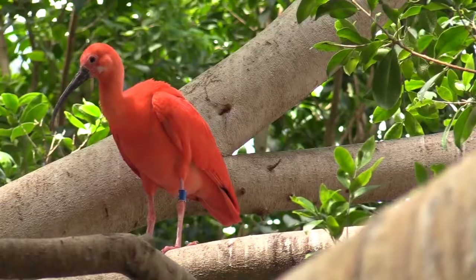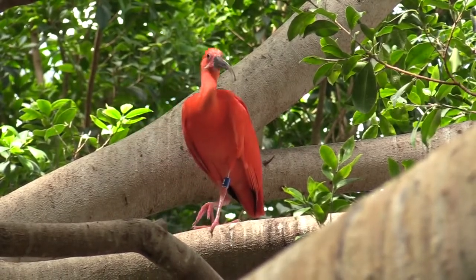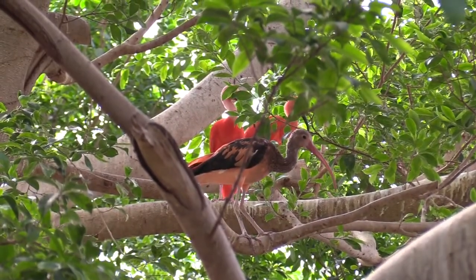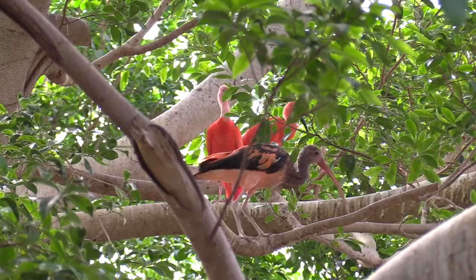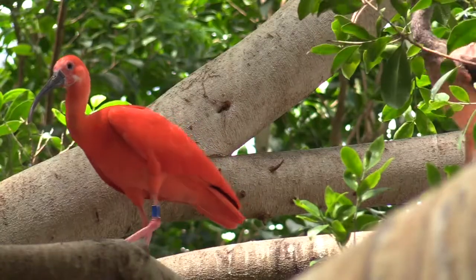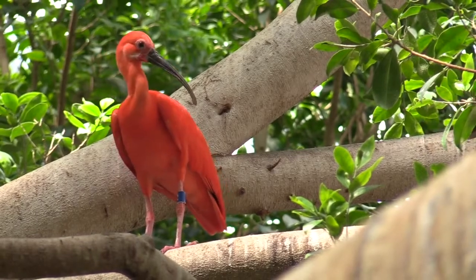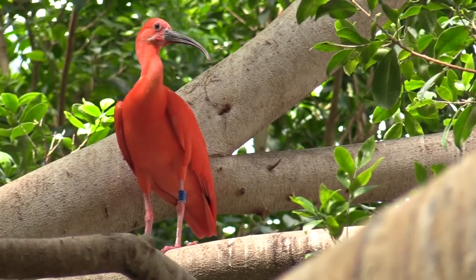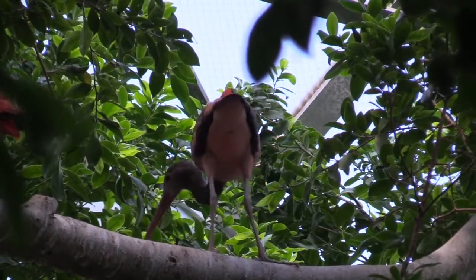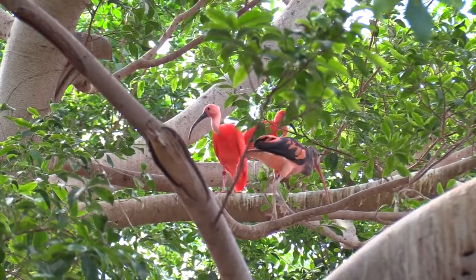Currently you can see some juvenile Scarlet Ibis here at the Detroit Zoo, but they will look a little different than their parents. The juvenile plumage is a mix of gray, brown, and white. As they get older, they will develop their adult plumage — this deep scarlet color comes from their diet, which is rich in crustaceans like shrimp, crabs, and crayfish. Their distinctive long and thin bills are used to probe for food in soft mud or under plants. The Scarlet Ibis is a very social bird, unlike the Jambu Fruit Dove who likes to stay alone or in pairs.